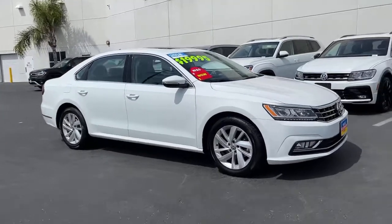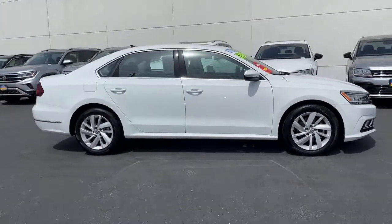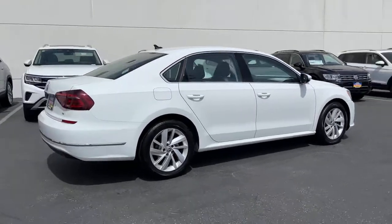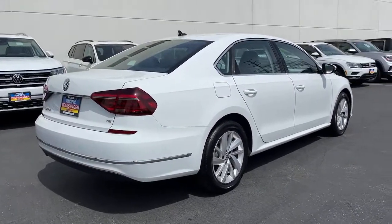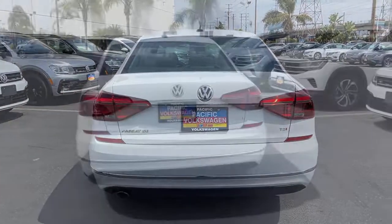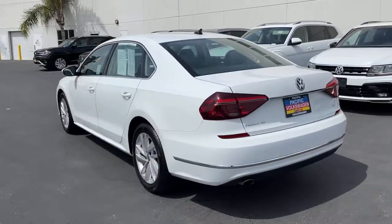Can you see yourself in the 2018 Volkswagen Passat with less than 35,000 miles on it? Take a moment to view this stylish Passat. Spacious seating, punchy performance, and driver assist safety features make this the ideal midsize family sedan.